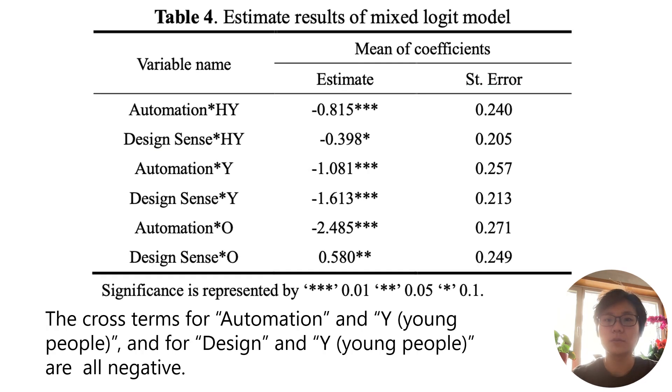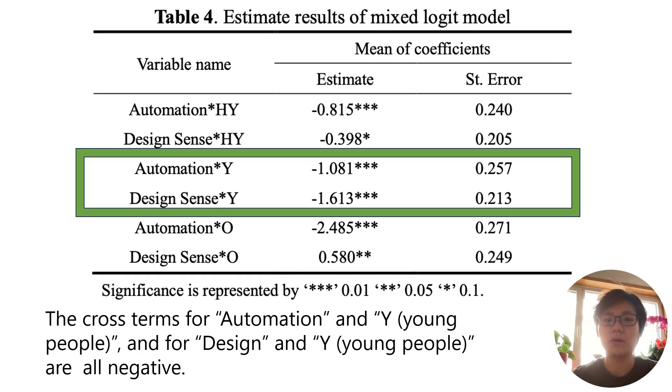The interaction terms for automation × young people and design sense × young people are all negative. Young respondents do not attach much importance to either the level of automation or design sense of home plant factories. This result may be due to the fact that in our survey, young respondents are mostly students, so compared to middle-aged people who are busier at work, they rate the automation levels of home plant factories lower.